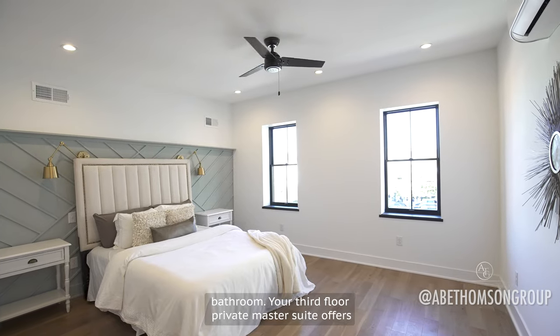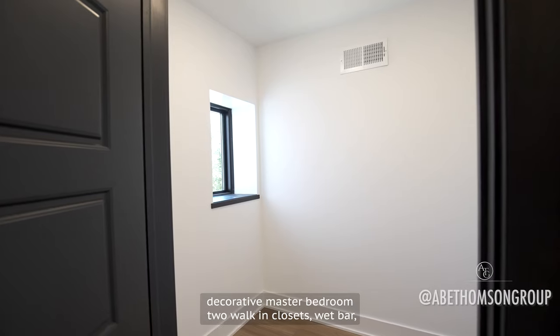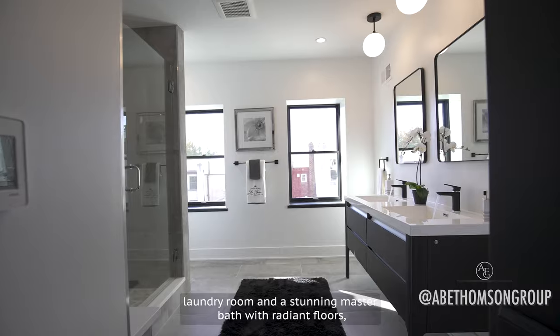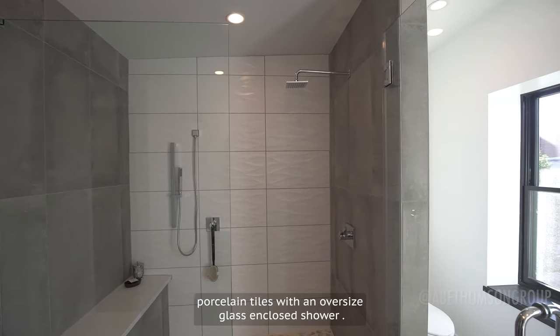Your third floor private master suite offers a decorative master bedroom, two walk-in closets, a wet bar, laundry room, and a stunning master bath with radiant floors, porcelain tiles, and an oversized glass-enclosed shower.